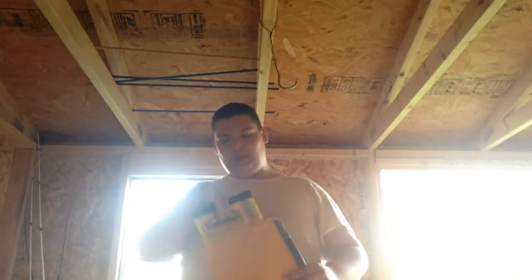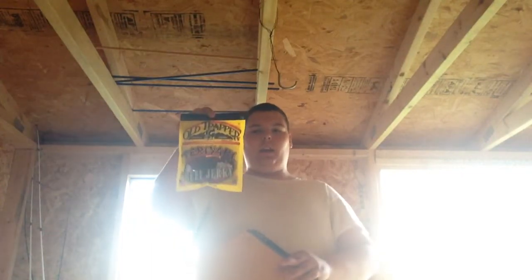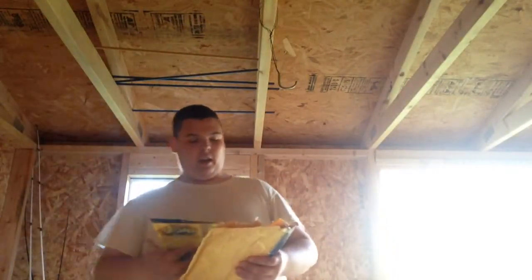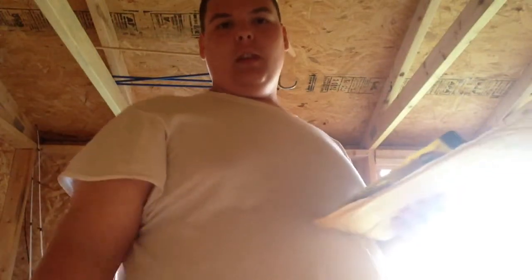I was really surprised when I opened this up and found Old Trapper teriyaki jerky in there — he sent that and I'm very appreciative. Thanks guys, just like, subscribe, comments — anything like that. Thanks.